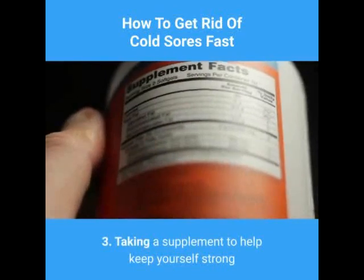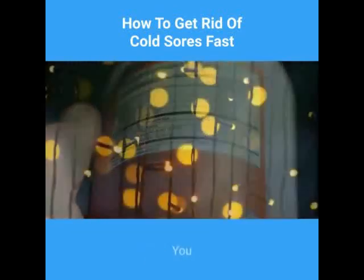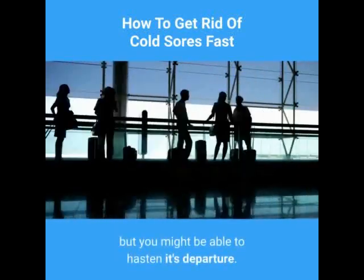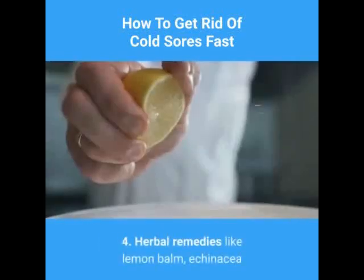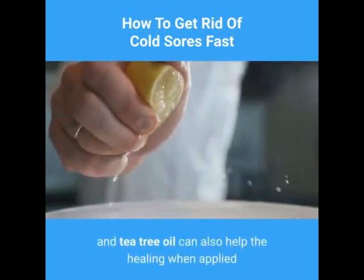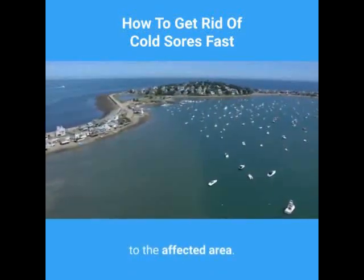3. Taking a supplement to help keep yourself strong might also help you quicken the recovery time. You may not totally stop an outbreak, but you might be able to hasten its departure. 4. Herbal remedies like lemon balm, echinacea and tea tree oil can also help the healing when applied to the affected area.